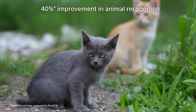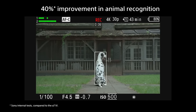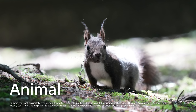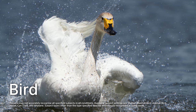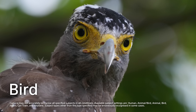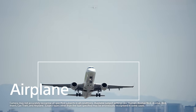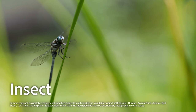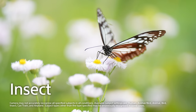Recognition accuracy for animals has been improved by 40% compared to the Alpha 7 Mark IV. It can accurately capture difficult scenes where animals are facing backwards. As well as improving recognition accuracy, the AI processing unit has greatly expanded the range of subjects that can be recognized. Not only does the system now recognize more facial features of animals and birds, but it now also recognizes cars, trains, and airplanes, and delivers the world-first recognition of insects based on the head or the entire body. Many more subject types are now recognized with higher accuracy, greatly expanding creative opportunities.